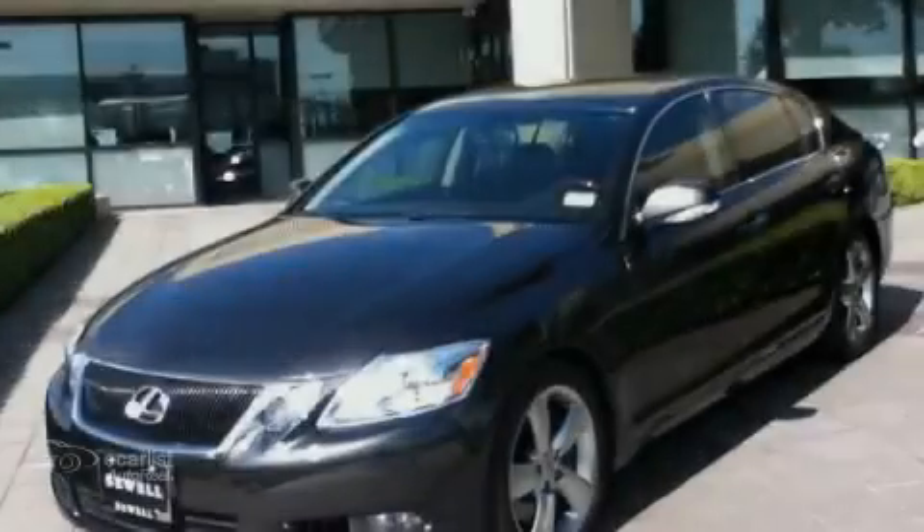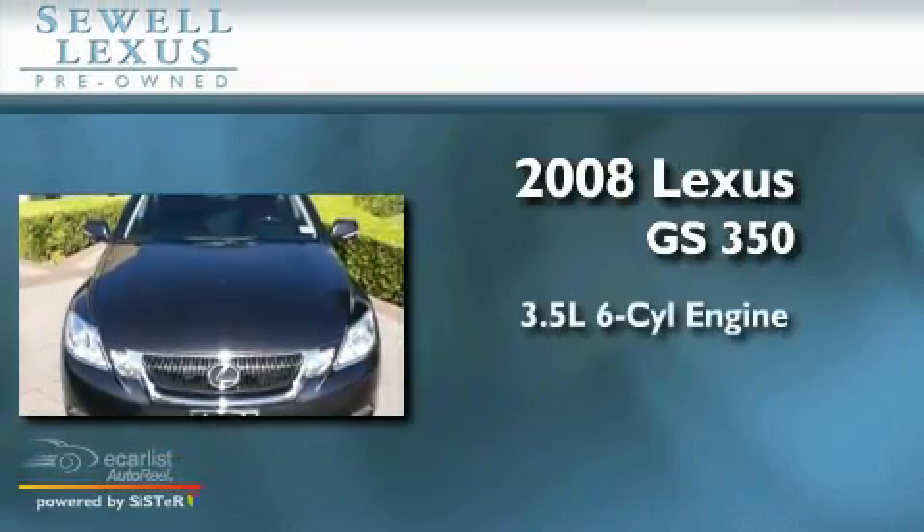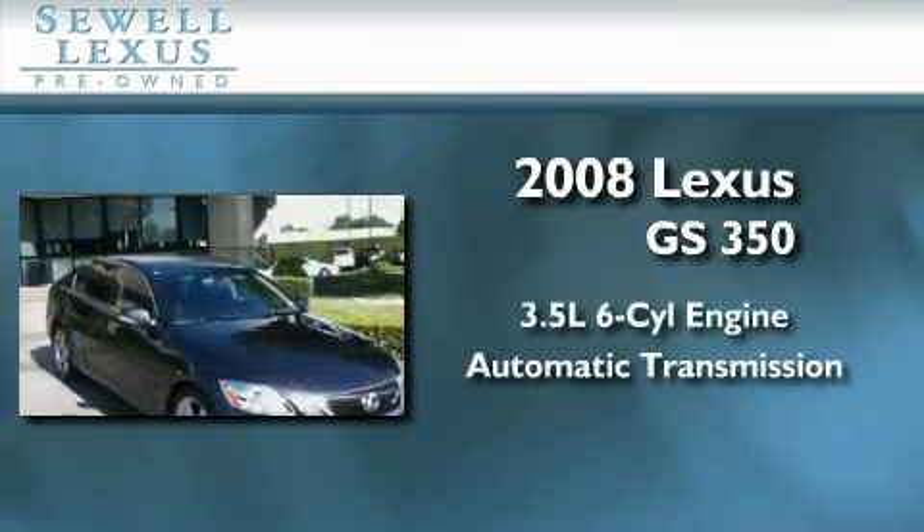Sewell, obsessed with service since 1911. This is a certified pre-owned 2008 Lexus GS350. It has a 3.5 liter 6-cylinder engine and an automatic transmission.